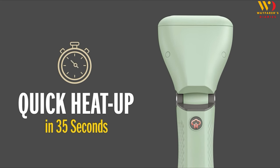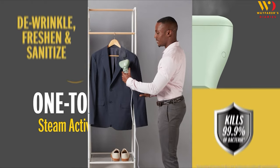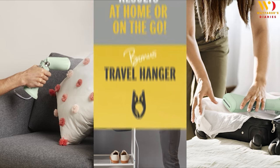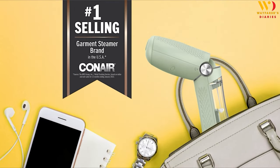If you have plans traveling abroad, you can also use this steamer in other countries simply with a converter. This compact powerhouse is a traveler's dream — it's lightweight, super easy to pack, and heats up in just a minute. No more searching for irons in hotel rooms. Shop now on Amazon.